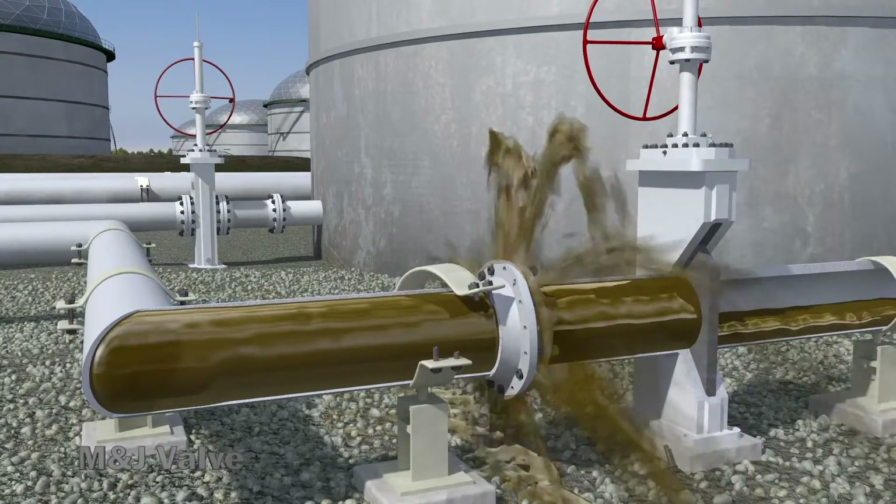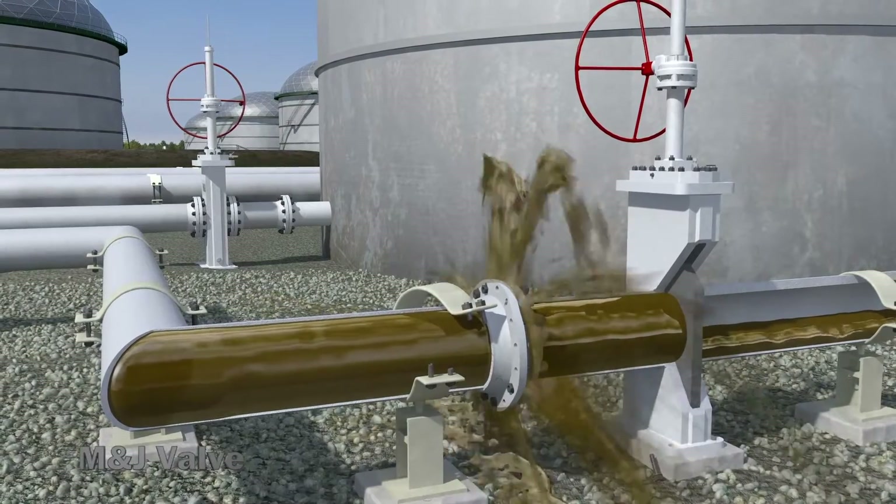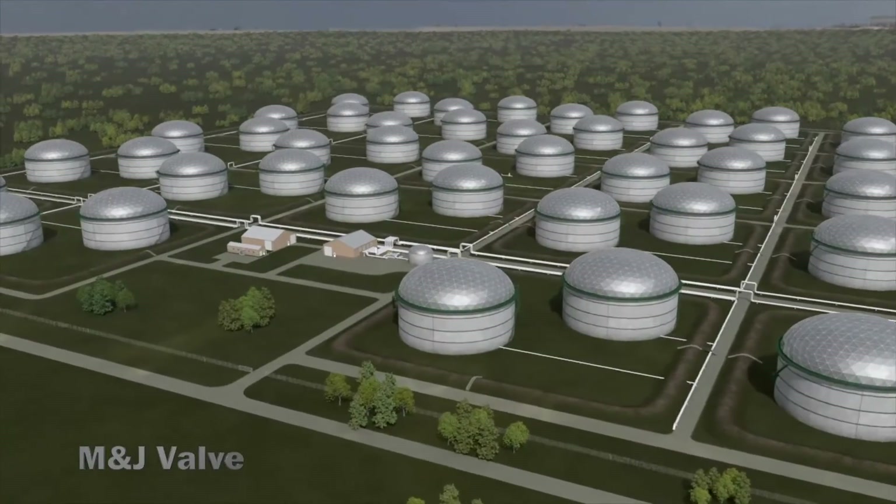Transients can cause damage to a system in the millions of dollars, not taking into account regulatory fines, environmental cleanup, and system downtime.